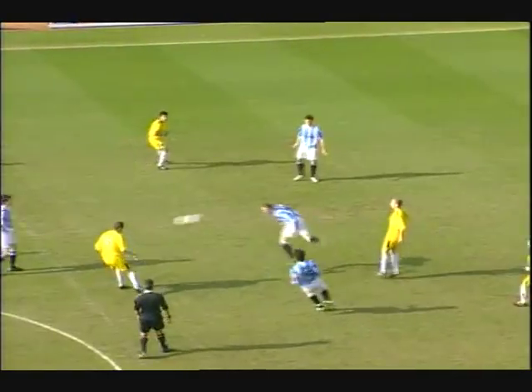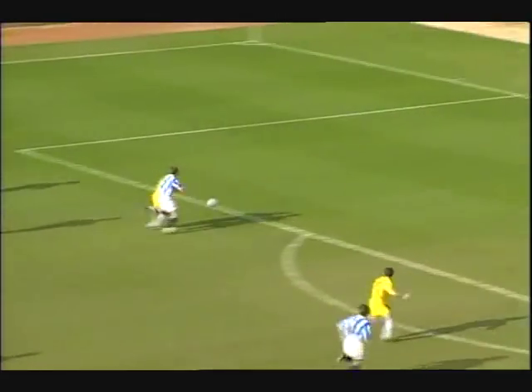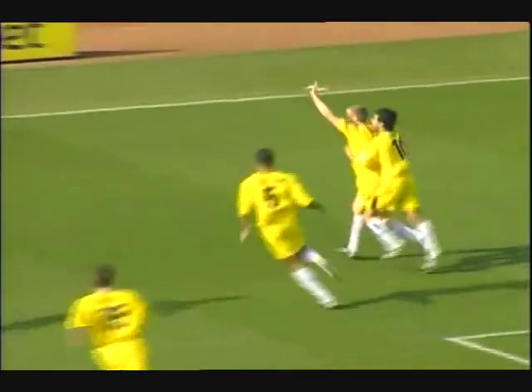Town would get back on track against struggling Stockport. Warren Feeney with a chance for Stockport County and the side at the bottom of the league scores first in only the second minute. Huddersfield 0, Stockport 1.